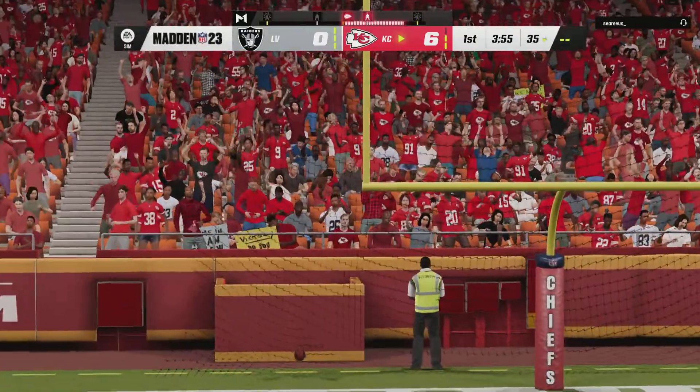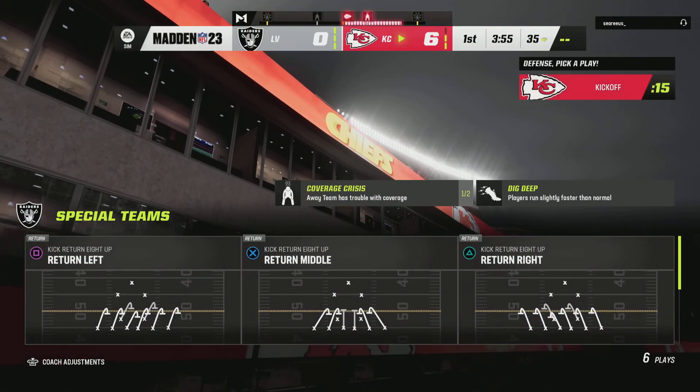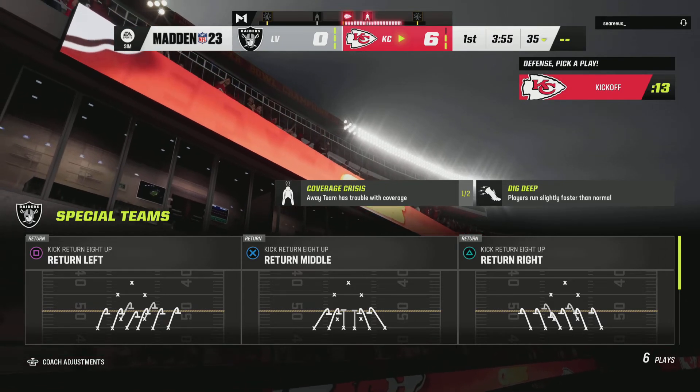And his kick is no good. An inauspicious start here, kicking-wise, as this one stays a 6-0 game.